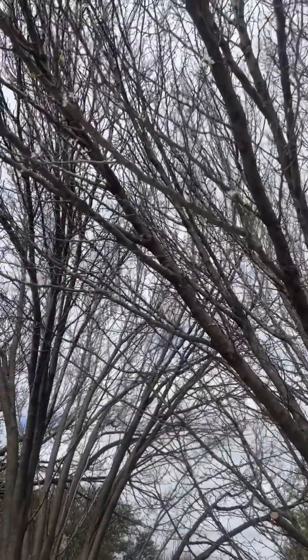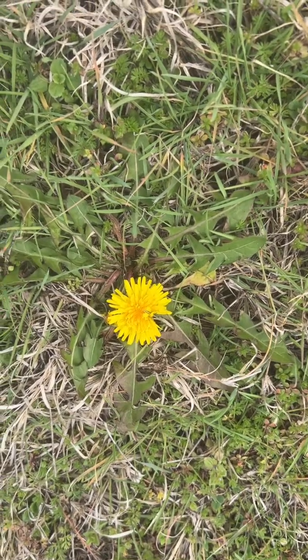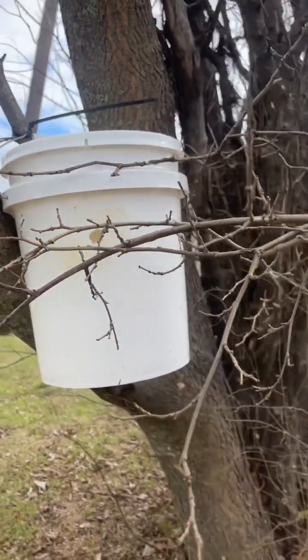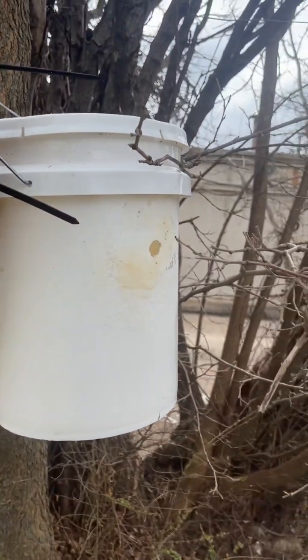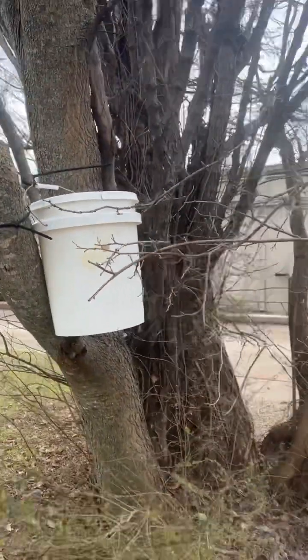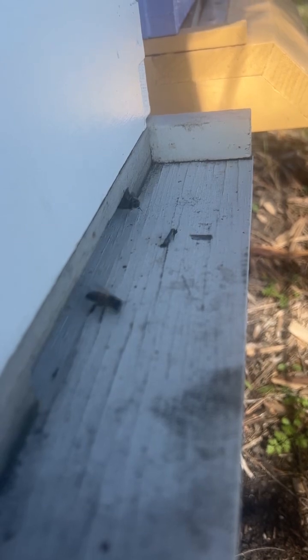There are even a few little dandelions popping up here and there, and of course that means we've already got our swarm traps being deployed. This one's in a mulberry tree, actually in a pretty suburban area where I caught a swarm late last fall. And in a similar bucket trap, we can already see some girls starting to bring in the pollen.